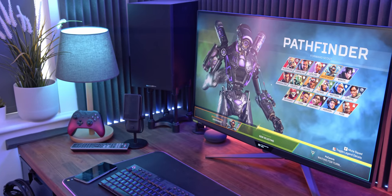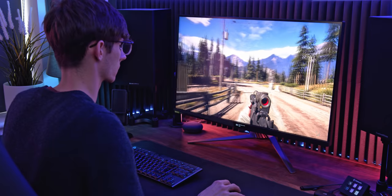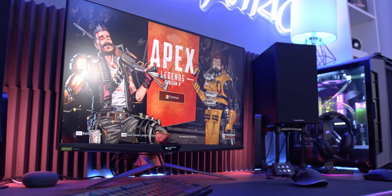Packing a 32-inch 4K panel, high-refresh G-Sync Ultimate, and the very first mini-LED backlight to hit gaming monitors, there is quite literally nothing that this screen can't do. Unsurprisingly, this is the best gaming monitor that you can buy right now — or at least, it can be.